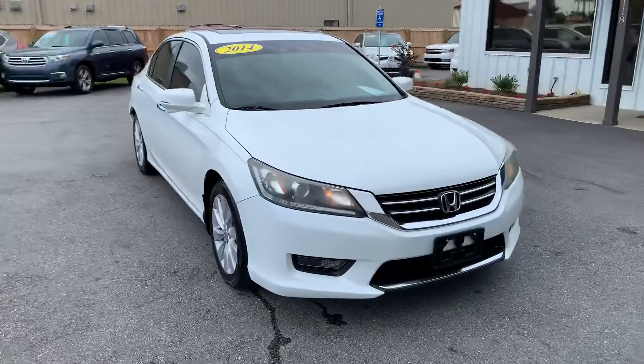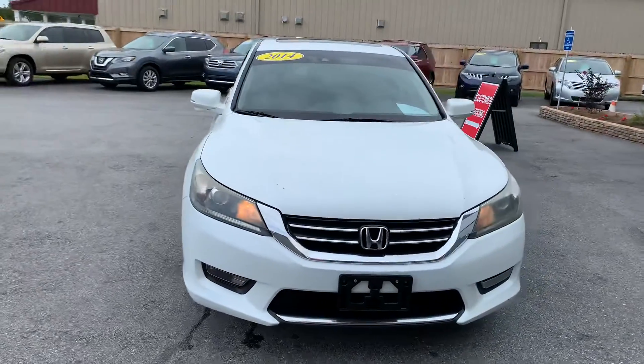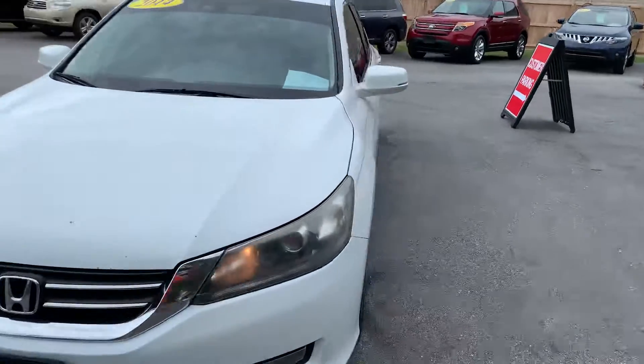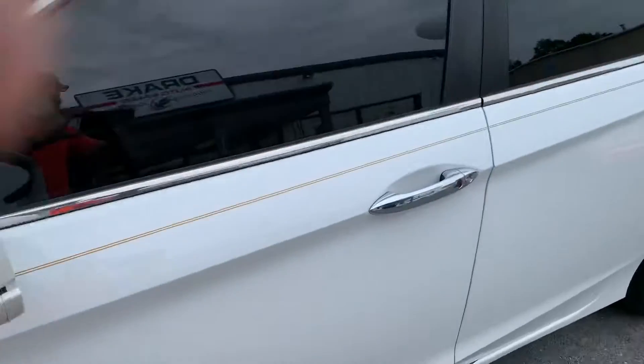I'm just trying to get you all an express preview of it. So this is the one for you — get on in here and try to get things handled. Let's go inside.